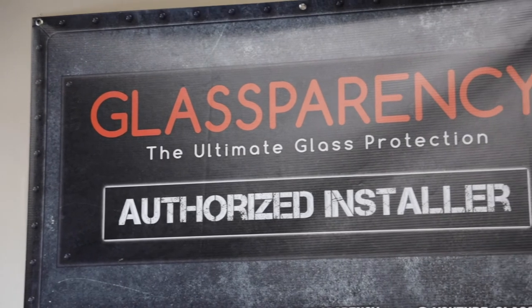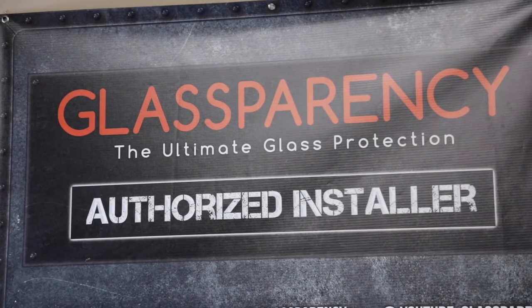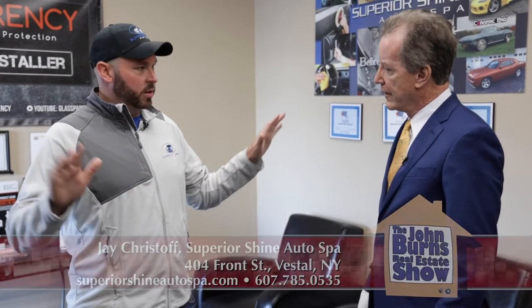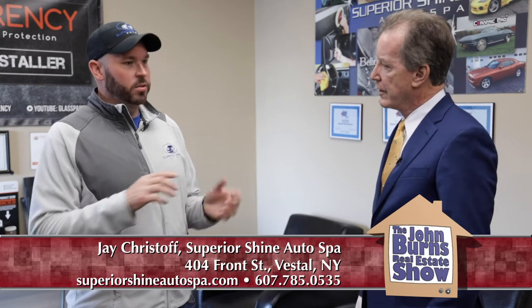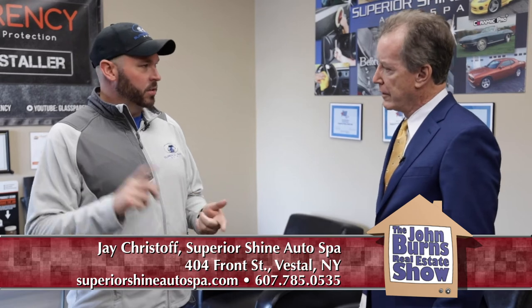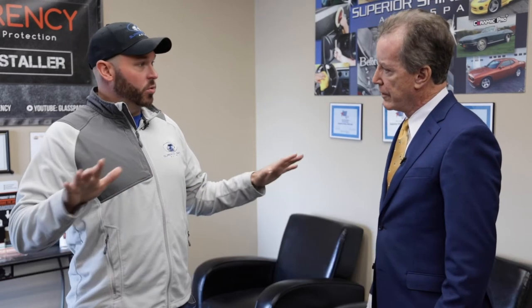There are some additional products you offer — what is Glassparency? Glassparency is a super hydrophobic coating that can be applied to all your window glass. There was Rain-X that people used in the past, but the technology has come along even better where it just repels any water on your windshield and window glass to give you very clear vision in inclement weather — snow, rain — and it basically just beads right off your windshield so you don't even need your windshield wipers on after it's applied.